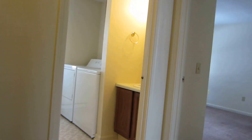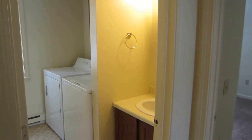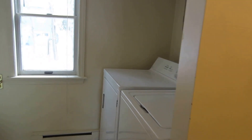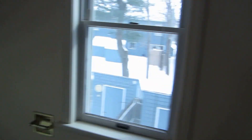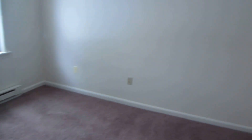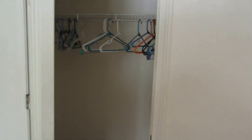Then as we go upstairs we hit the first little room which is the bathroom — it has the washer and dryer in it. And the first and smaller bedroom. These all have very good sized closets.